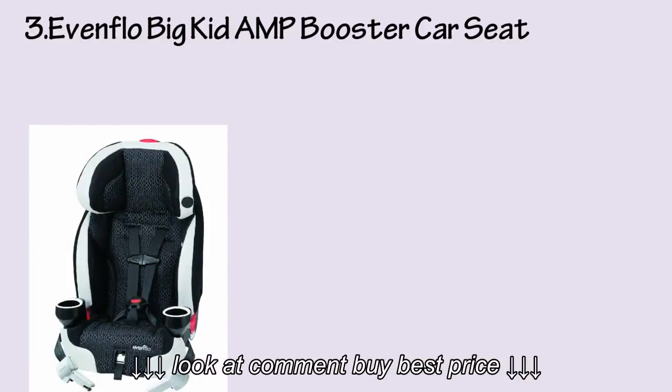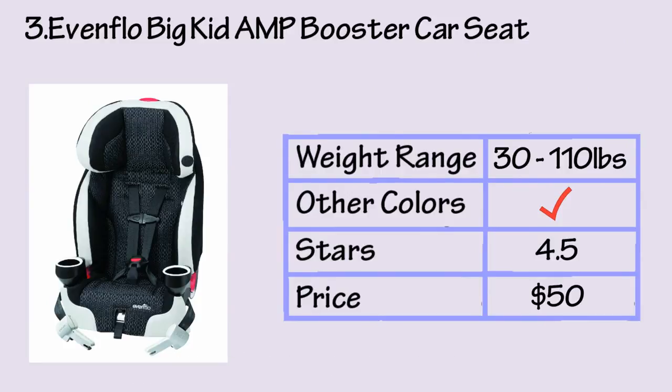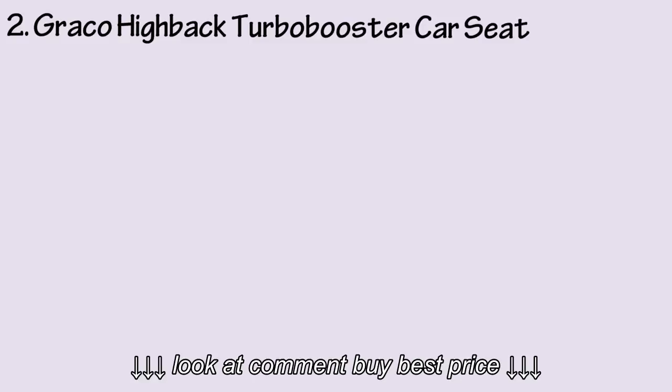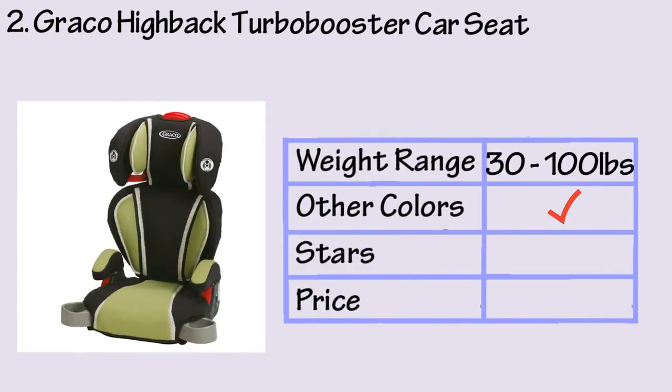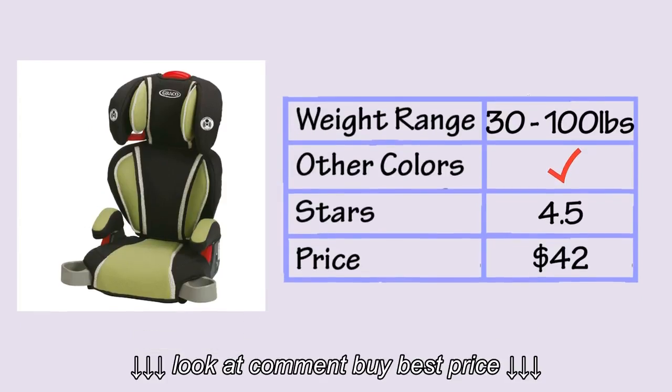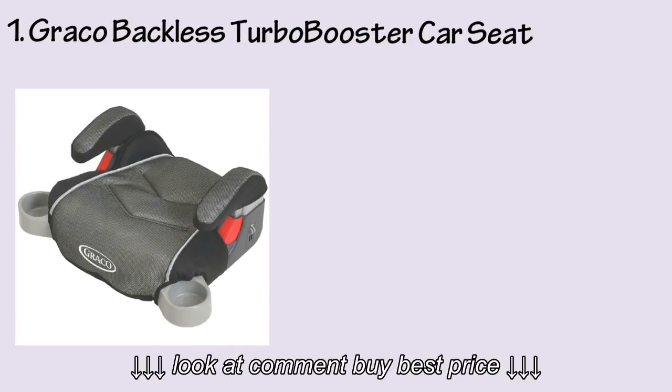At number 4 is the Graco Affix backless youth booster seat. At number 3, we have the Evenflo Big Kid Amp booster car seat. At number 2 is the Graco High Back Turbo booster car seat. And at number 1 is the Graco Backless Turbo booster car seat.